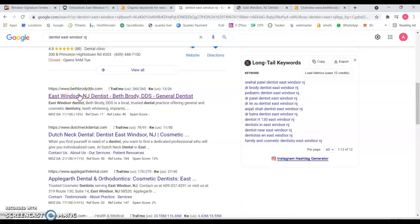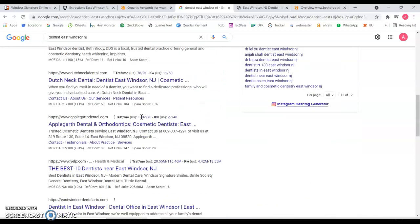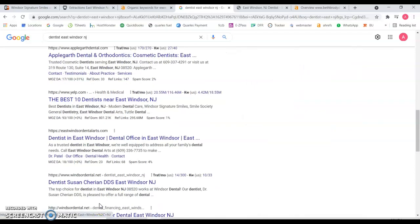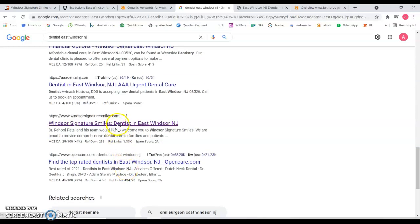We have BrodyDDS.com at number one, DutchNeckDental.com, AppleGuardDental.com at number three, then Yelp which is a directory, and Windsor Dental ad at number four, five, six, and I said number eight — and you are all the way down here.